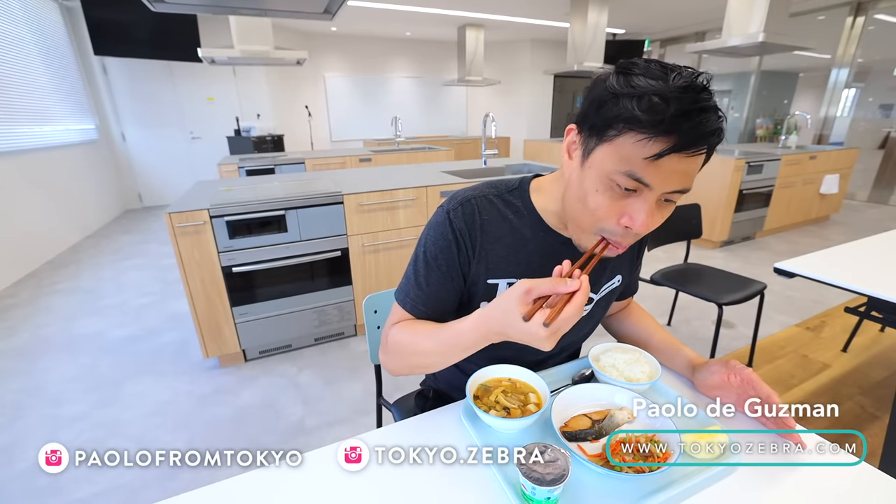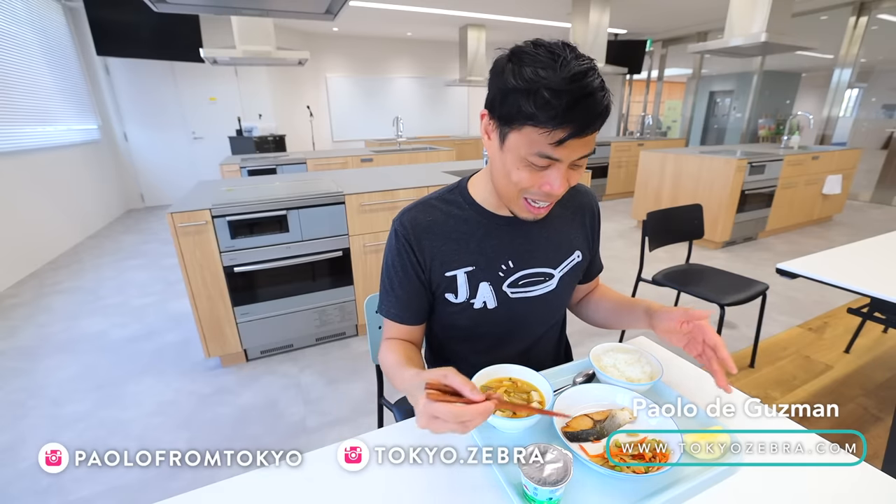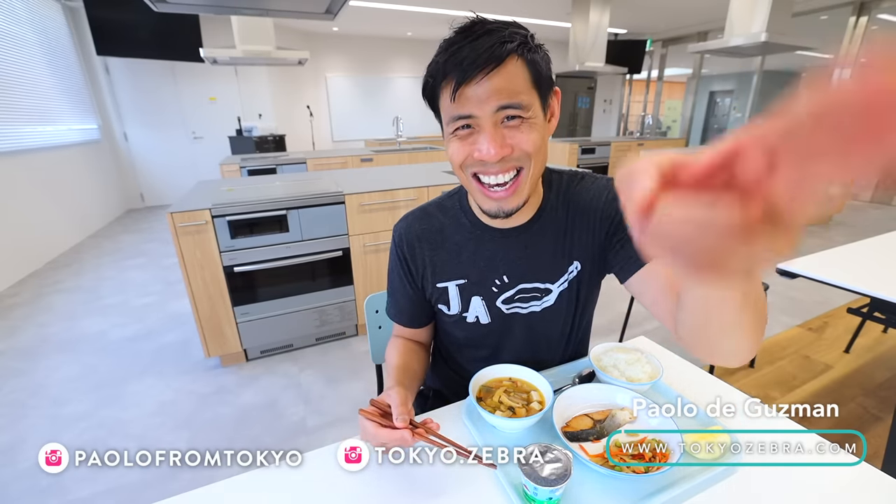Lunch is served — let me try a quick bite. That is amazing. So there you go, that is how school food is made in Japan. If you guys like this video, hit that like button. If you want to see more videos like this or anything related to Japan, hit that subscribe button and the bell, and I'll catch you guys in the next one.